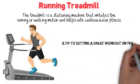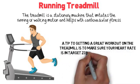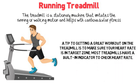A tip to getting a great workout on the treadmill is to make sure your heart rate is in the target zone. Most treadmills have a built-in indicator to check heart rate.